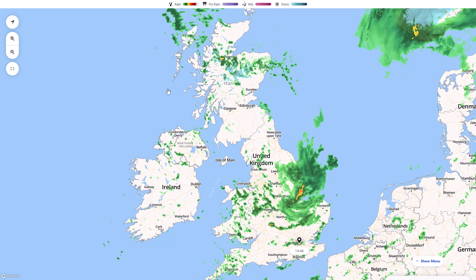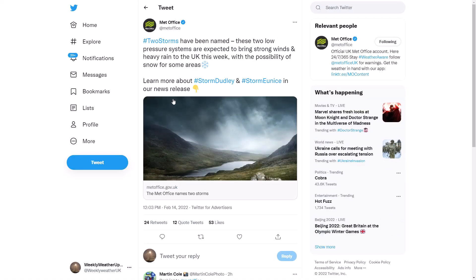Looking at the official Met Office Twitter page, you can see two storms have been named. These two low pressure systems are expected to bring strong winds and heavy rain to the UK this week with the possibility of snow for some areas. Storm Dudley and Storm Eunice could be coming through later this week.